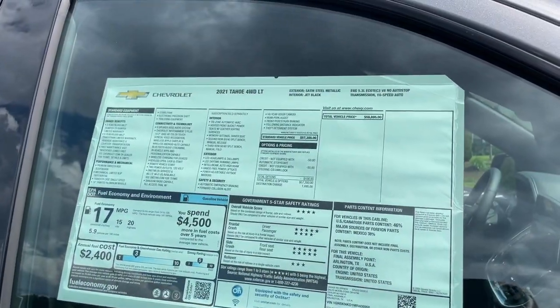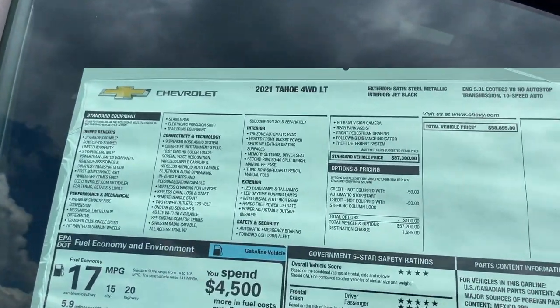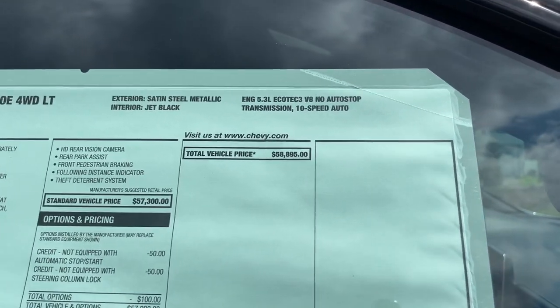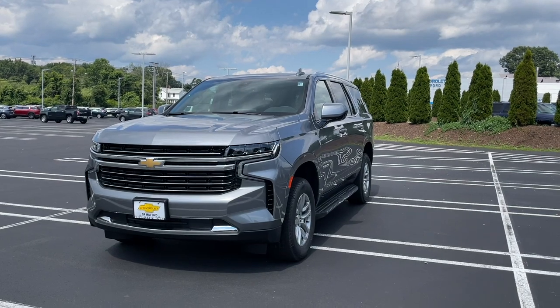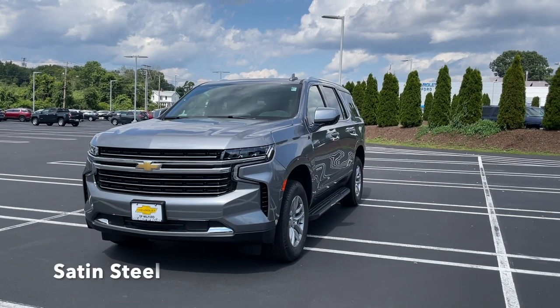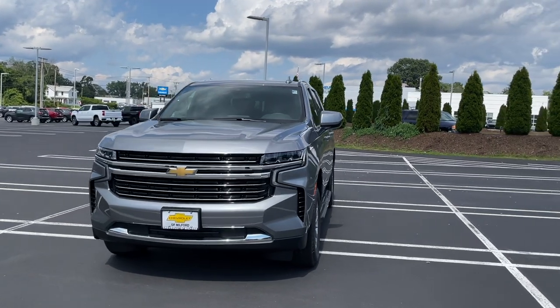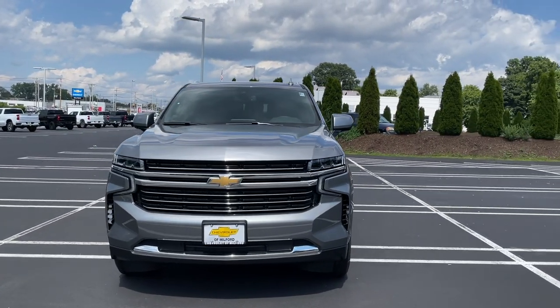Here is the Monroney sticker of this 2021 Tahoe. This one does not have any packages at all. The price with destination is going to be almost $59,000. The color is called sand steel metallic and it does look very good on this Tahoe — when the sun is hitting it there is a ton of metallics in this color.